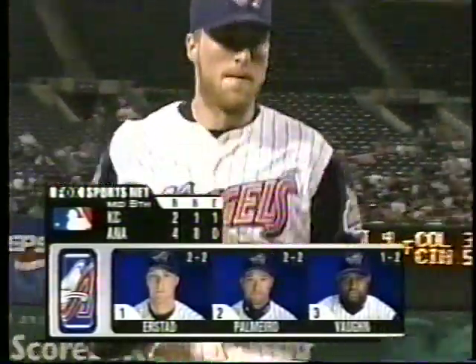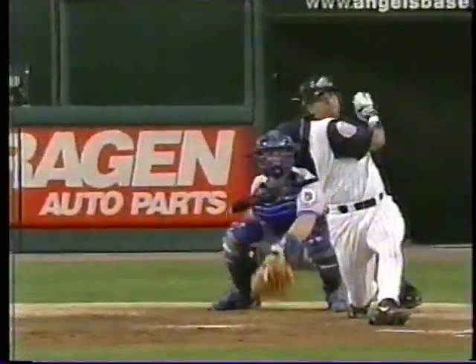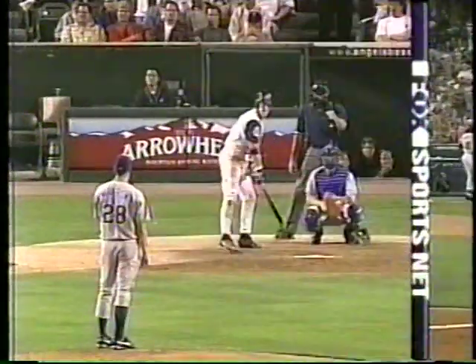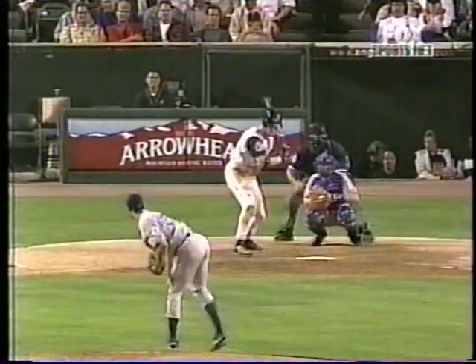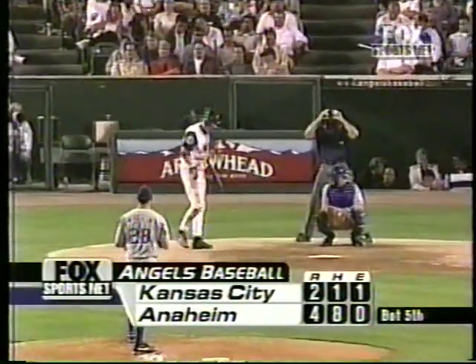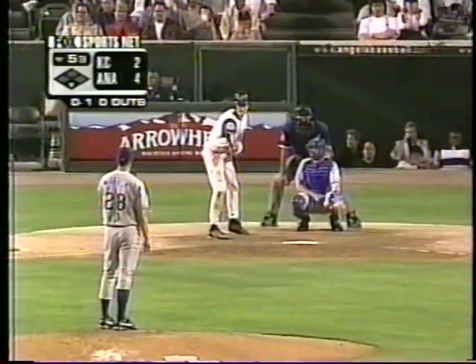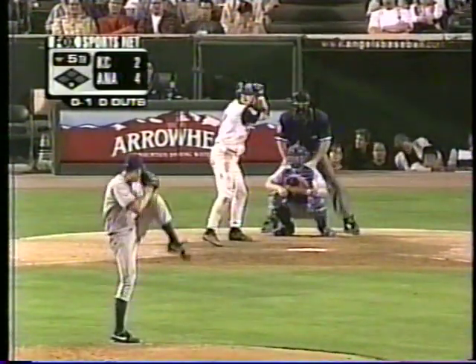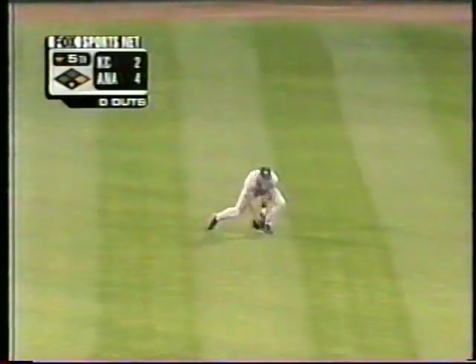Erstad will lead off — it's 4-2 Angels. Homer to give the Royals the lead, Benji Molina answers with a two-run shot. And in the third, an error by Johnny Damon on the Erstad hit leads to a couple of runs, and the Angels are up by a pair. As Erstad starts things off and a breaking ball strike, 0-1. Watasek starts Erstad off with a nice knuckle curve. Erstad with a pair of singles — 35 multiple-hit games now, back up the middle into center.